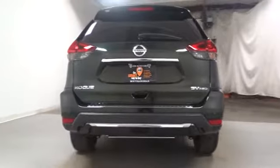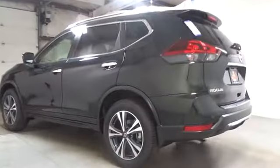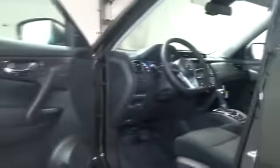Keyless entry, lane departure warning, leather wrapped steering wheel, trip computer, clock, MP3 player, electronic stability control, day and night rear view mirror, tachometer, outside temperature gauge, cloth seat trim, tinted glass, engine immobilizer, four-piece floor mat set.